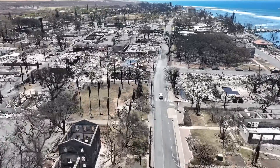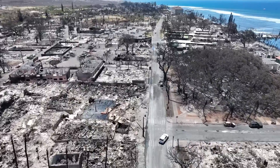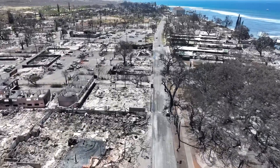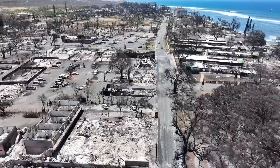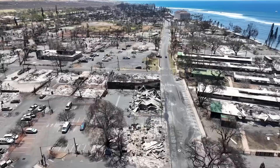Down the Hatch coming up here — gone. The Lahaina Paia Fish Market right there, gone. Lahaina Surf Shack.